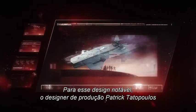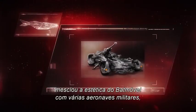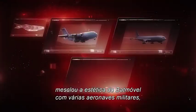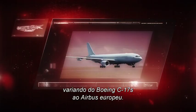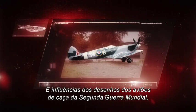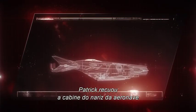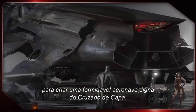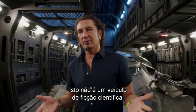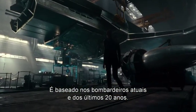For its noteworthy design, production designer Patrick Totopoulos combined the aesthetics of the Batmobile with various military aircraft, ranging from Boeing C-17s to the European Airbus. Drawing influences from World War II fighter jets, Patrick pushed the cockpit back from the long nose to create a formidable vessel worthy of the caped crusader. 'This is not a sci-fi vehicle — it's actually very much based on bombers of today and the last 20 years.'